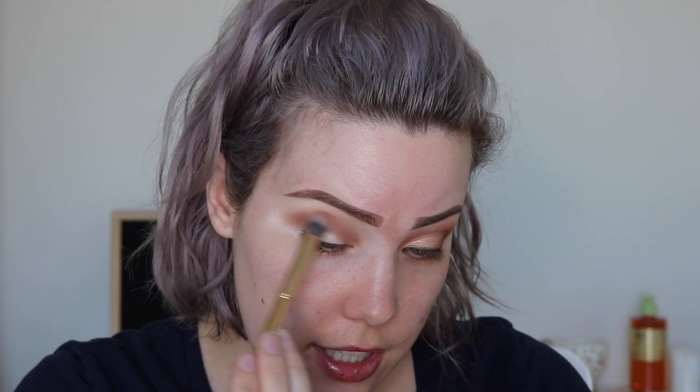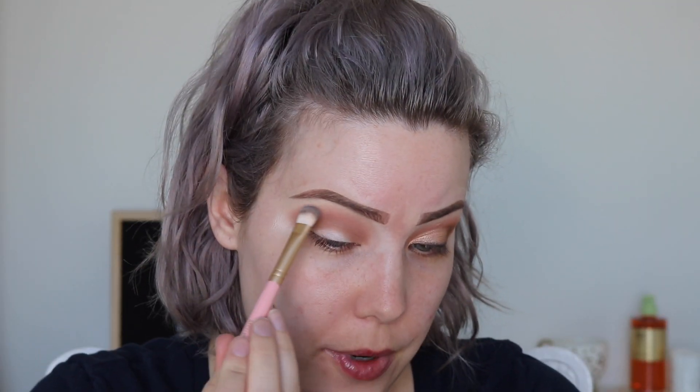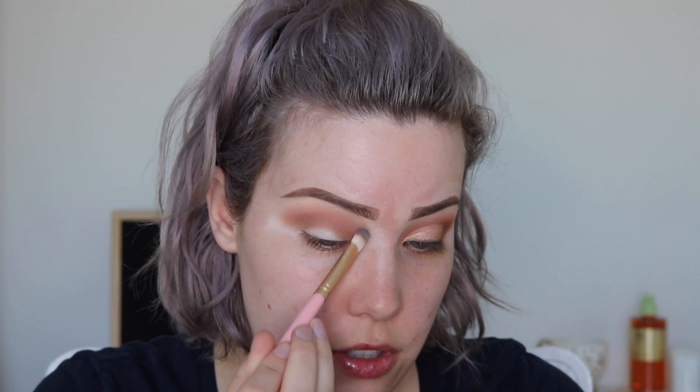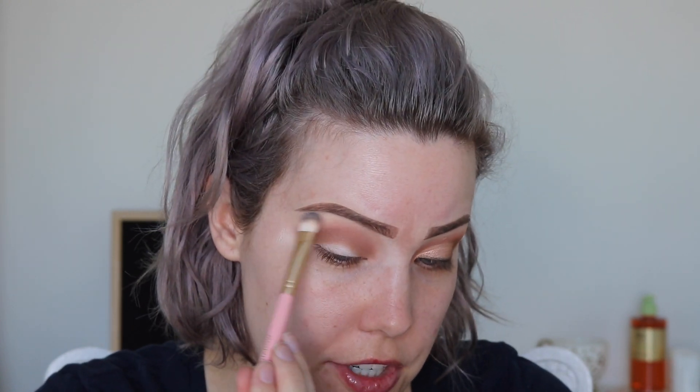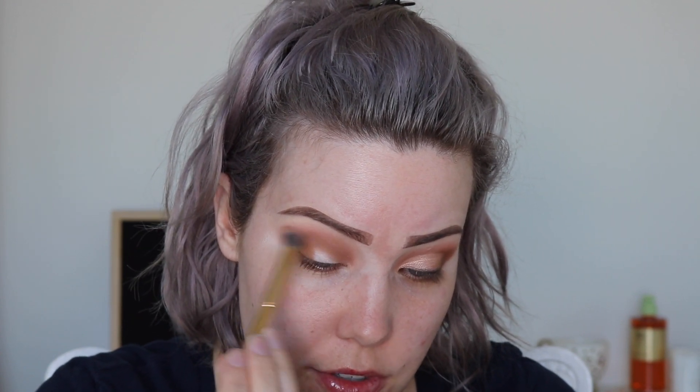I'm going to go back in with that shade the Libra and apply a little more since now the primer is set. Sometimes I like to go back in with that flat shadow brush and use it as a blending tool to really soften those edges. This is one of my favorite tricks — if ever I feel like something's too harsh, this is usually what I do. Then I'm going to dip back into the Taurus on that same Morphe brush, apply a little more to the crease and also to the outer corner, and with no additional product on my blending brush just go over that again to make everything super seamless.